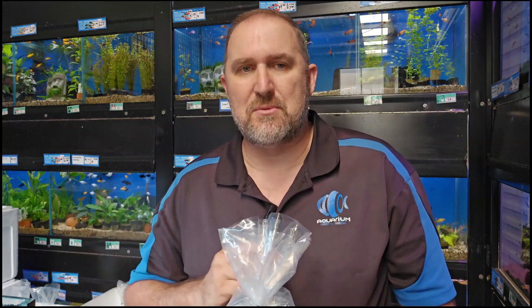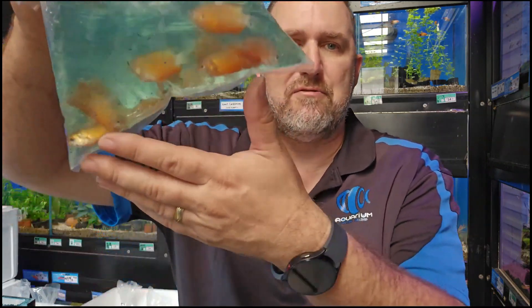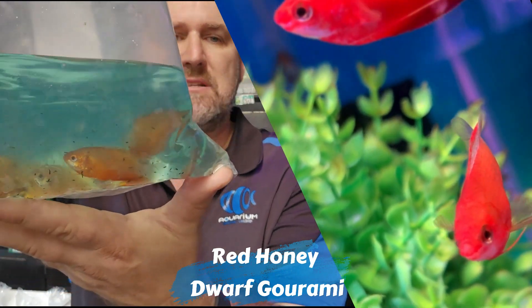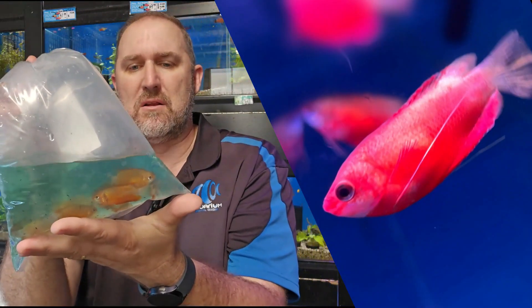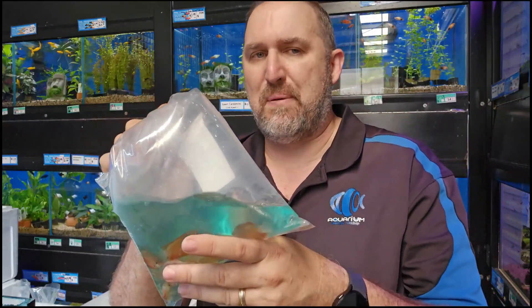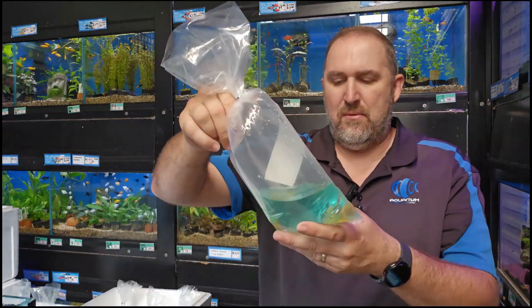Moving along, we've got lots and lots of gouramis in today — all the dwarf gouramis: coral, flame, regular, neon blues, and all the females as well. But we show them every week so we're not showing them this week. We do have a really good batch of red honey gouramis in. This is about as big as these guys are going to grow, showing good color in the bag — once out of the bag they'll be a lot more intense red. The honey gourami is very peaceful and stays really small like the dwarf gourami.